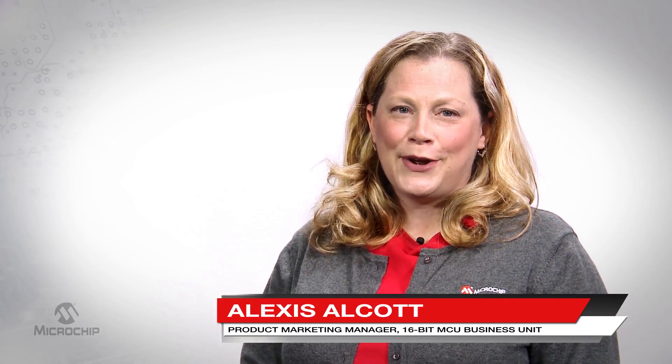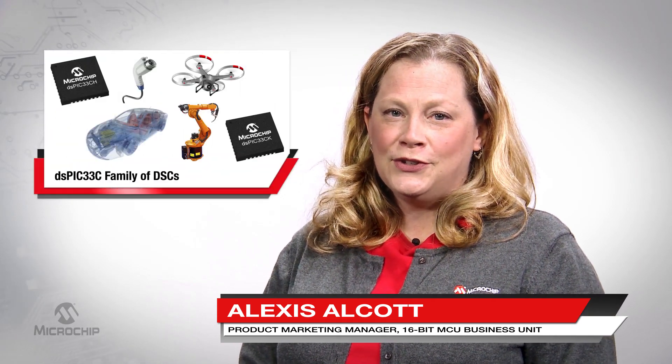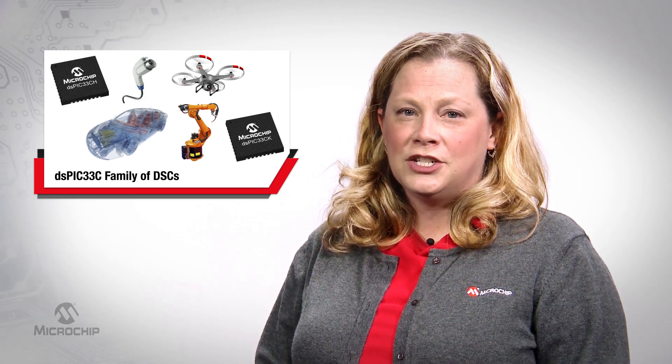Hi, I'm Alexis Alcott, Product Marketing Manager at Microchip Technology. Motor control, digital power, safety critical, and high performance embedded applications come with an array of design challenges.